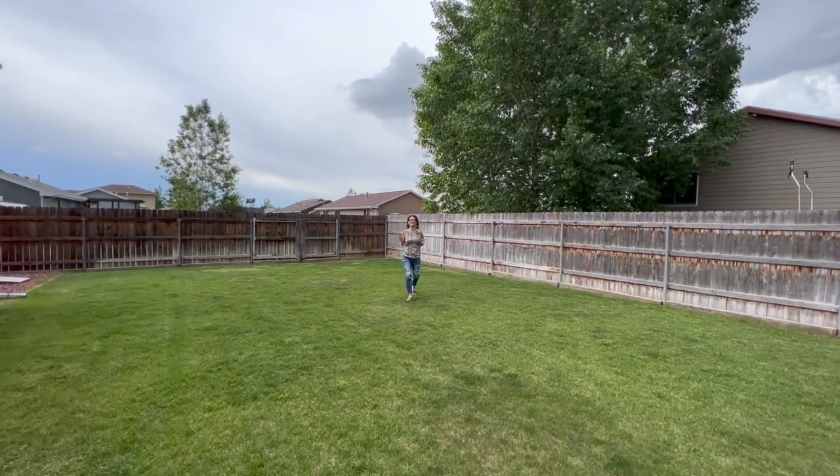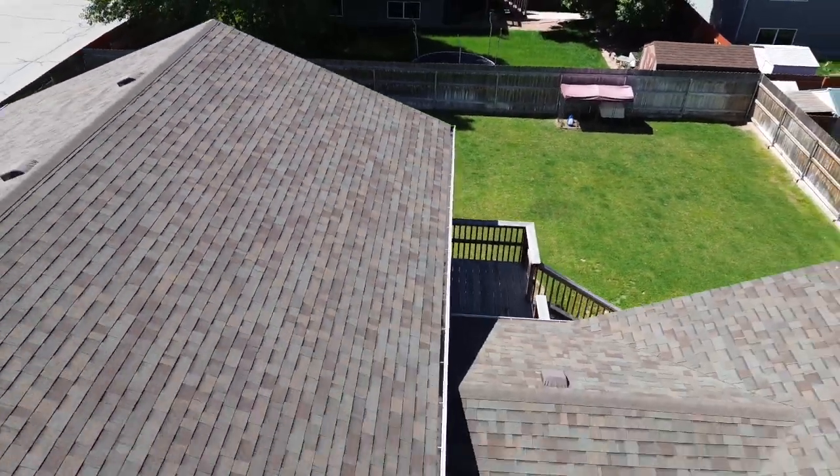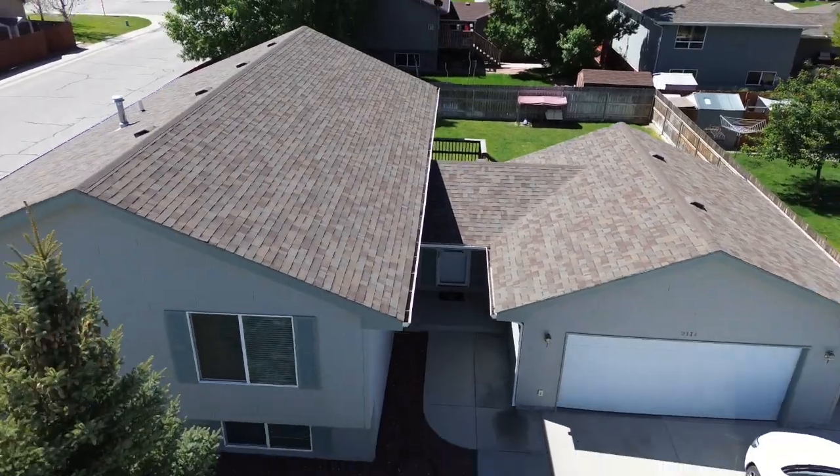Just look at this fenced backyard — can you imagine your dogs out here? We would love to show you this home. This home qualifies for USDA RD financing, which is 100% financing. We want you to love where you live. See you soon.